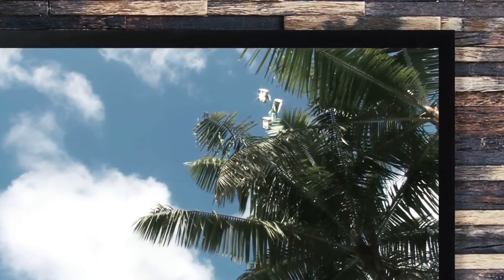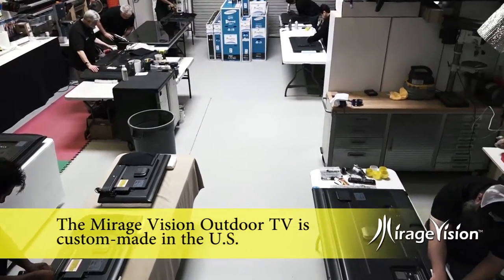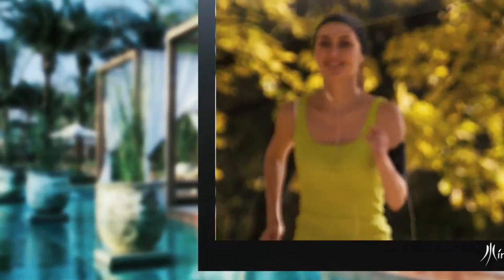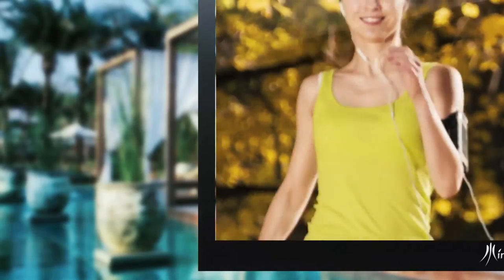Making the brand the most affordable, innovative, high-tech, modern-looking outdoor TV on the planet. The Mirage Vision Outdoor TV is custom-made in the U.S. using the existing respectable and well-known brand's state-of-the-art LED LCD high-definition 4K and OLED TVs.